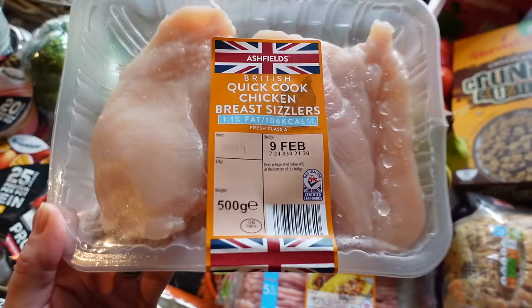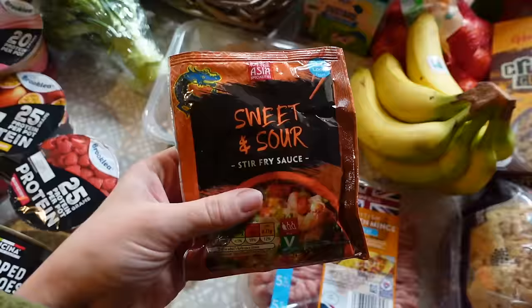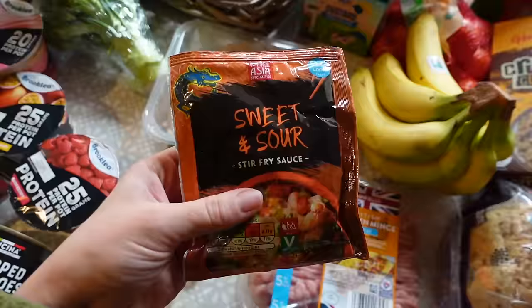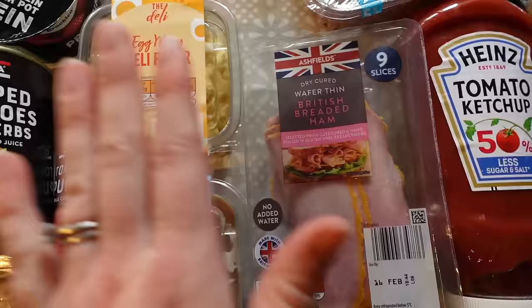I picked up some chicken - it's a quick-cut chicken breast sizzlers, like thin chicken slices. We're going to have that one night with a stir fry and noodles. I picked up this sour cream stir fry sauce and also a chow mein one, so we've got two to choose from and I'll give them the option of which one they want. I got some broccoli as well - maybe I'll add that into the stir fry.